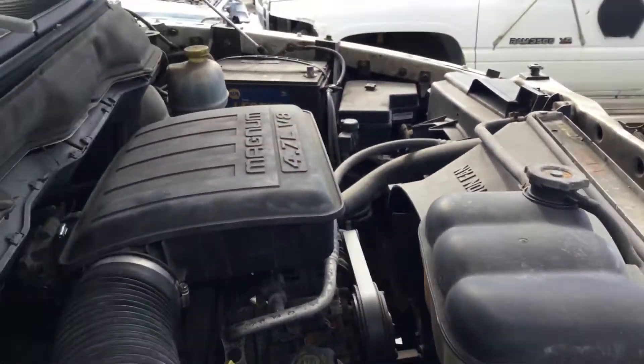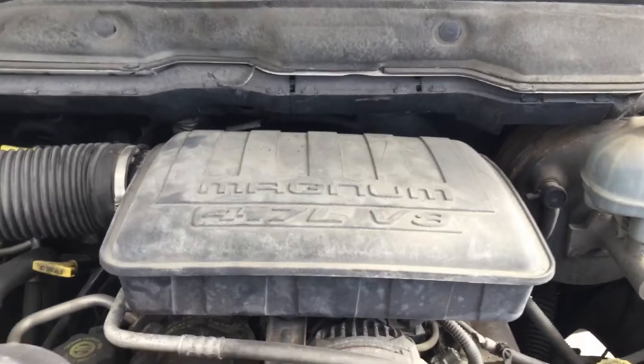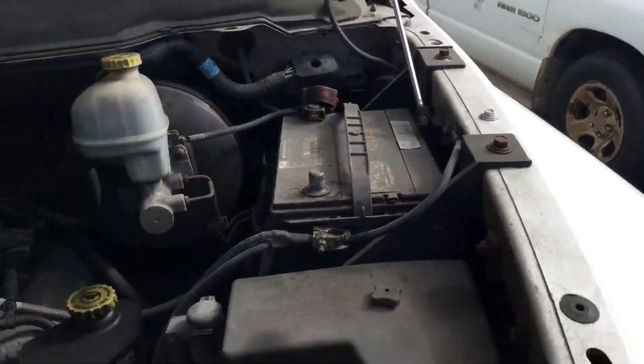It's a 2002 Dodge Ram 1500 short bed with the 4.7 liter V8. The engine appears to be complete and everything appears to be in place under the hood.